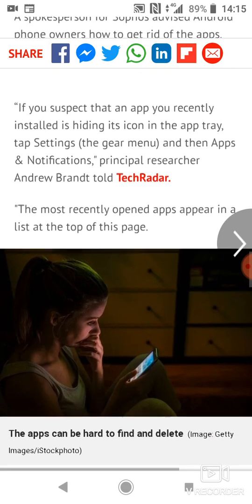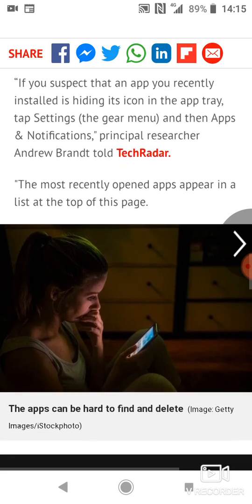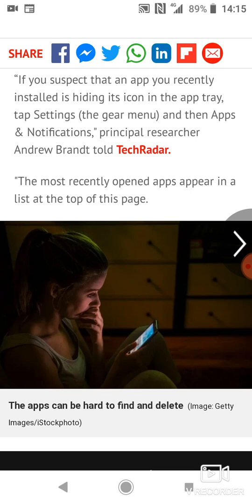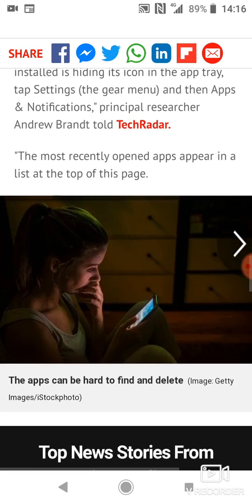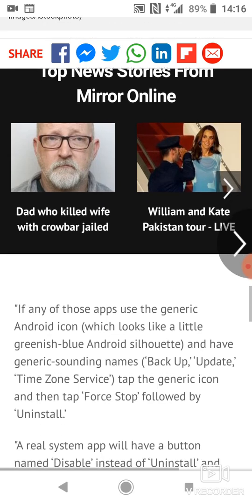A spokeswoman for Sophos advised Android owners how to get rid of the app. If you suspect that an app you recently installed is hiding its icon in the app tray, tap Settings — the gear menu on some phones — and then Apps and Notifications. Principal researcher Andrew Brandt told TechRadar that most recently opened apps appear in the list at the top of the page.